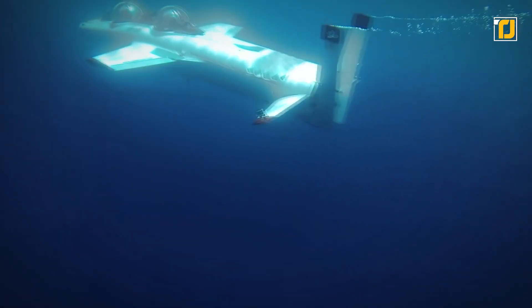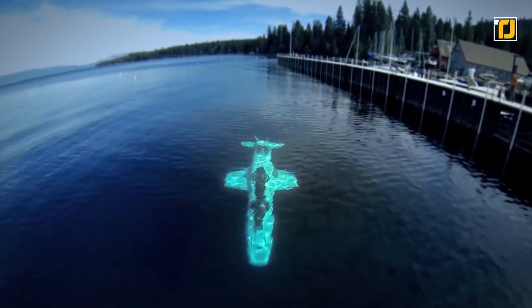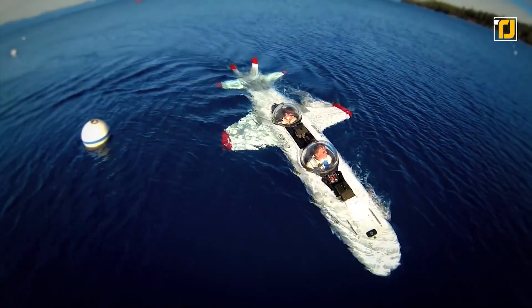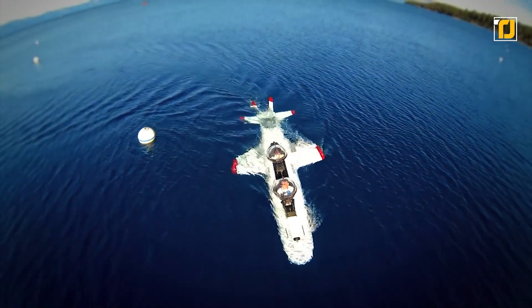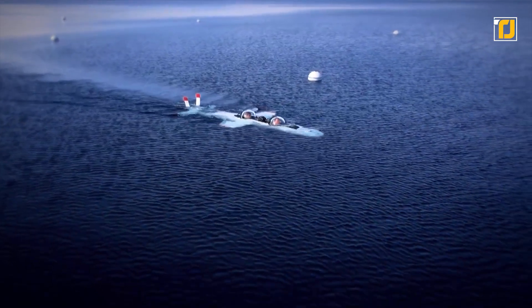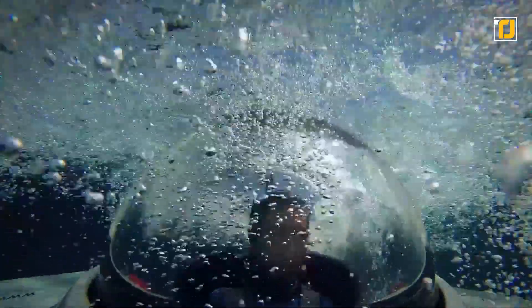With a flight dive manager that monitors all your vitals and allows you to set depth limits and other safety features, you can sit back for a smooth relaxing ride under the sea. The submarine can operate at a depth of 100 meters and safely carry a payload of 250 kilograms. The Falcon 3S is highly maneuverable and allows one pilot to take two passengers on a unique tour of the ocean floor.